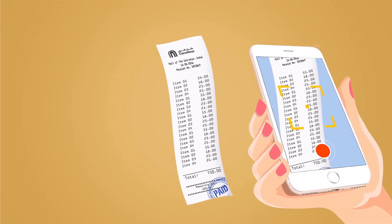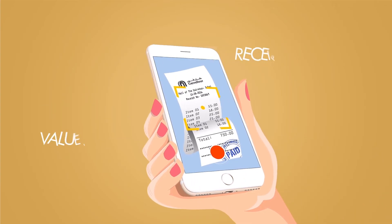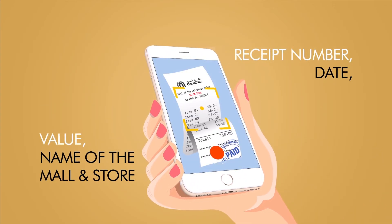If your receipt is too long, simply fold it before you photograph it. Do ensure that the receipt number, date, value, name of the mall and store is visible.